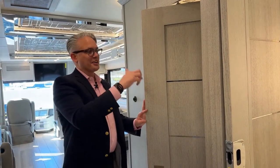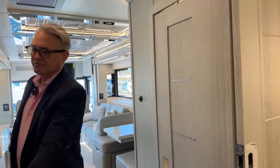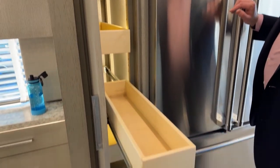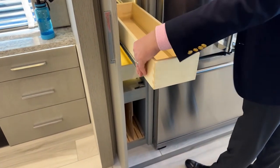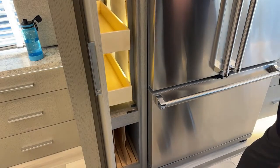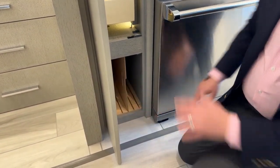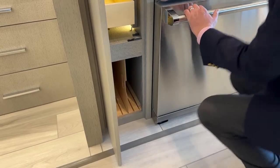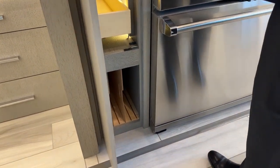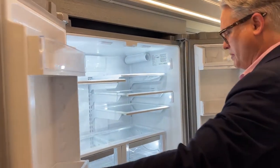This bathroom door has a central hinge design so even with the slides in while driving, the passenger can still get into the bathroom. Moving to the pantry area — all these doors open fully with nice slide-out trays and nicely finished wood. They lock while driving so they can't open up. Down here you can hold cutting boards and other items.